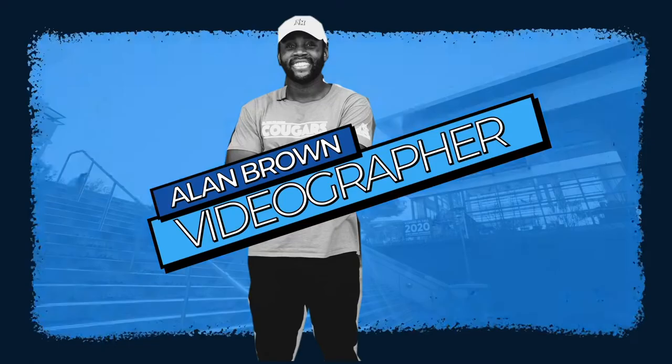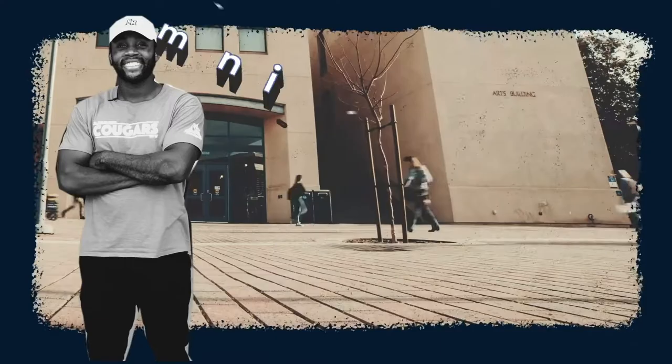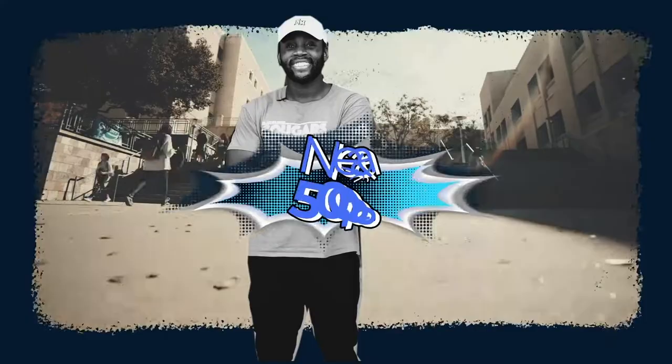Welcome to Cal State San Marcos. I'm Alan Brown, the University Multimedia Production Specialist, which is a fancy way of saying I produce cool videos, like the one you're watching right now. Not only am I an employee of the University, I'm a proud graduate — one of nearly 50,000 since the University was founded in 1990.